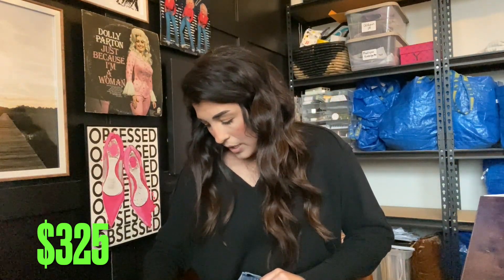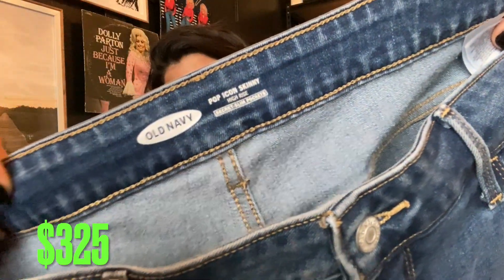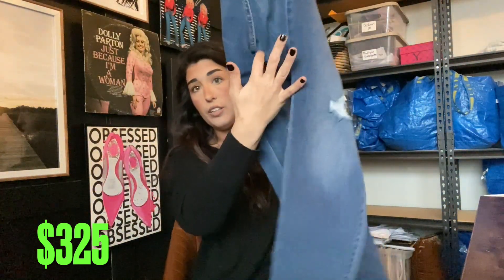Next up we have the Old Navy Pop Icon Skinny. These were a bigger size — size 14 again — in almost perfect condition. We're gonna call this $15.